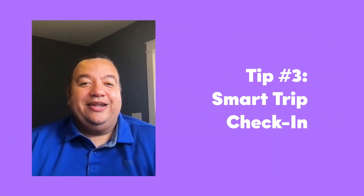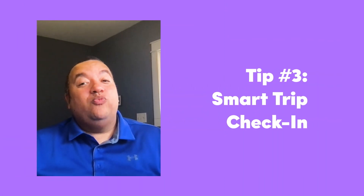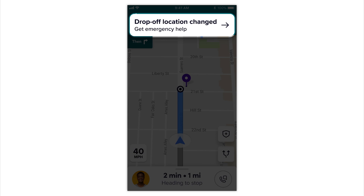Smart Trip Check-In. If we notice anything unusual, we'll reach out to both you and your passenger to check in. The check-in will appear at the top of your screen like you see here. We may check in if a ride goes unexpectedly off course, a ride is canceled while still in progress, a drop-off location has changed significantly, or we detect unusual vehicle movement.